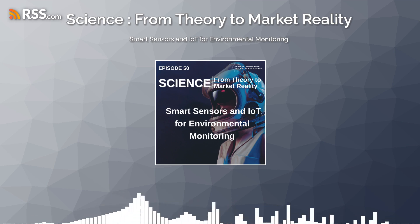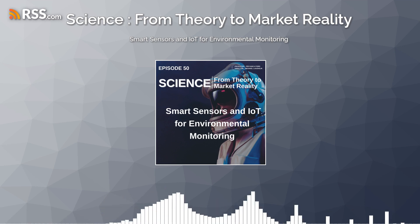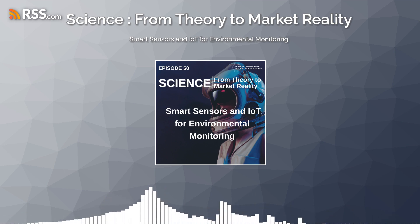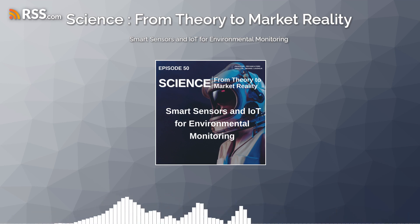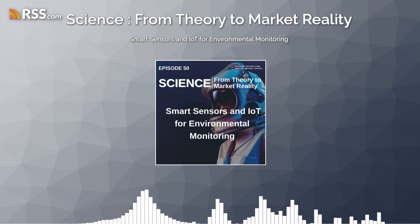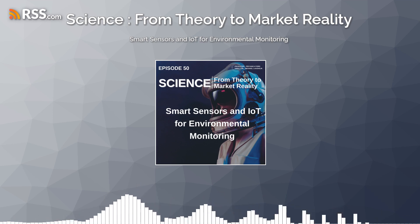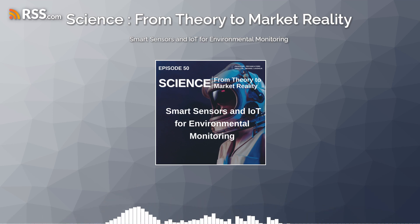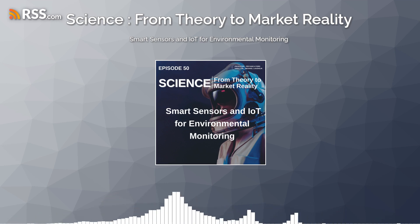Smart sensors are sophisticated devices equipped with sensors, processors, and wireless communication capabilities that enable them to collect, process, and transmit data in real time. When integrated into IoT networks, these sensors can be deployed across diverse environments — from forests and oceans to urban areas and industrial sites — to monitor various environmental parameters such as air quality, water quality, soil moisture, temperature, and humidity.